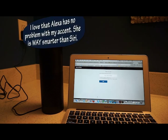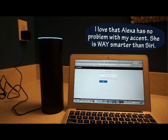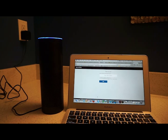Alexa, I love you. [Echo:] I'm flattered, thank you. Alexa, how do you spell Tyrannosaurus Rex? [Echo:] Tyrannosaurus Rex is spelled T-Y-R... Alexa, stop.